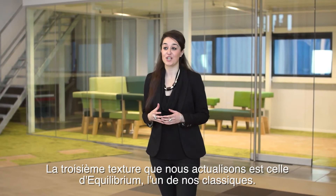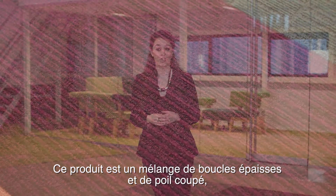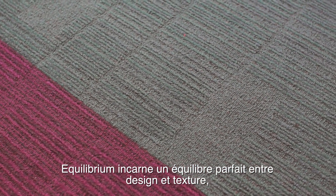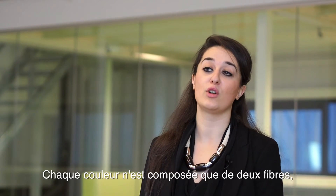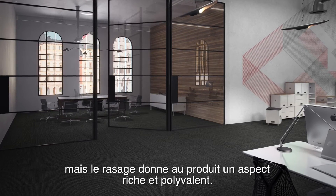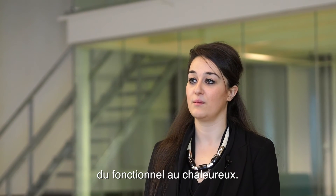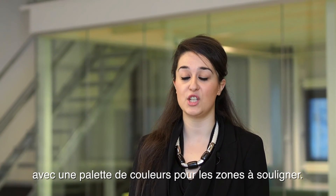The third texture we are refreshing is Equilibrium, one of our design classics. This product is a combination of a chunky loop and cut pile, which is created by tip shearing the surface. Equilibrium is the perfect balance between design and texture, and can be used both ways to create unique spaces. There are only two yarns used in each colour, but because of the tip shearing, the product looks rich and versatile. You can build your space around three different textures — transitions from low to high, from functional to loungy. Subtle grey tones allow an emphasis on texture, with a variety of colours for feature areas.